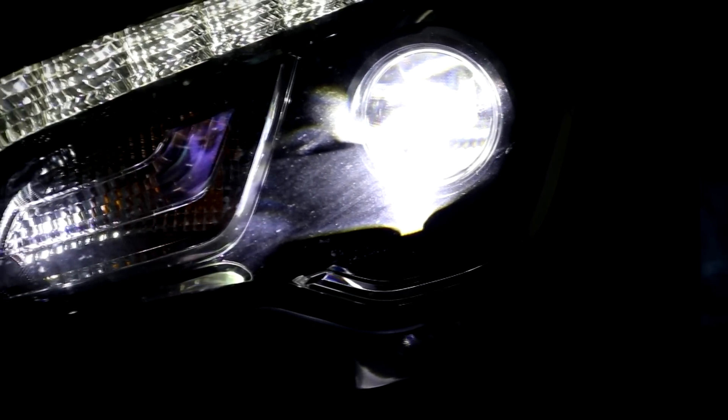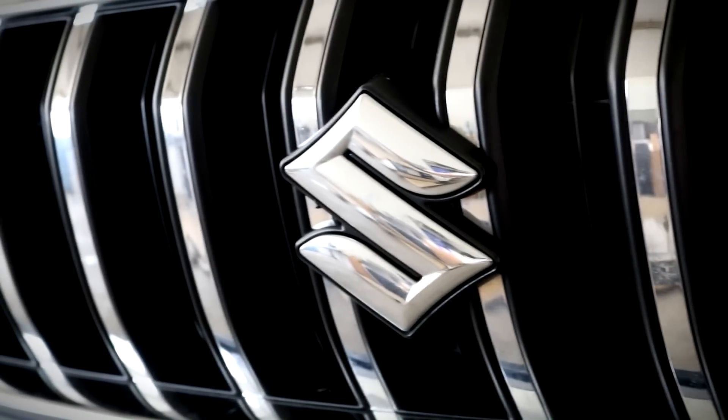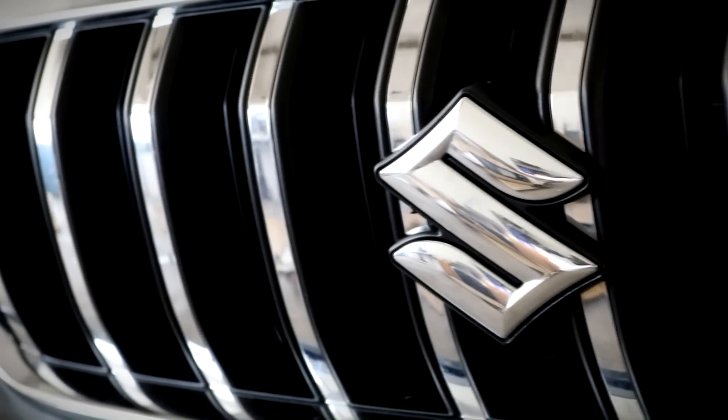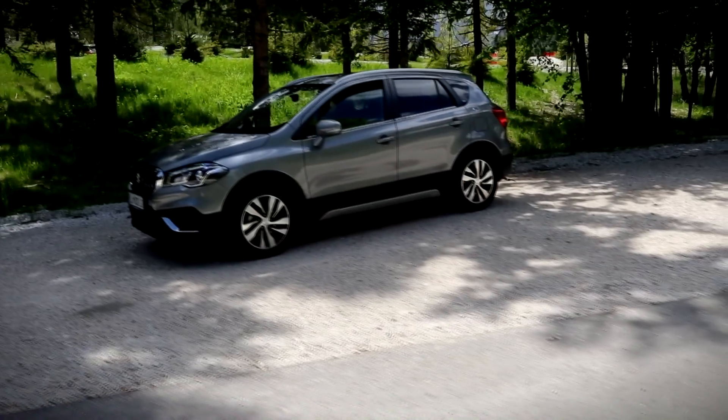The beauty of the Suzuki SX4 S-Cross is that it can do both — comfortable city driving to the shops, as well as getting down into the nitty-gritty of mud, snow and light off-roading with its drive and agility.